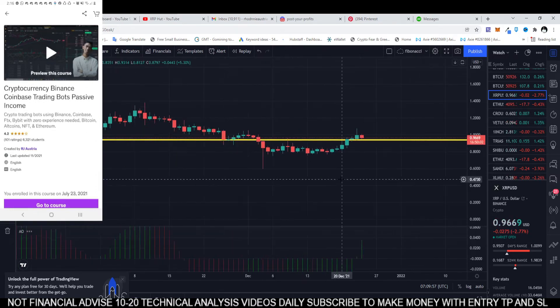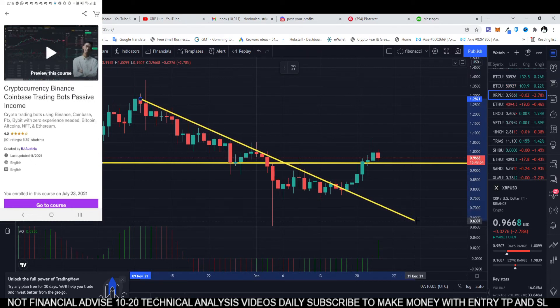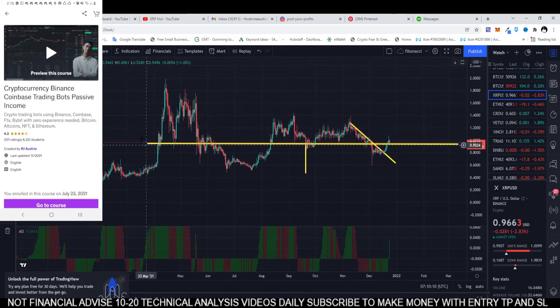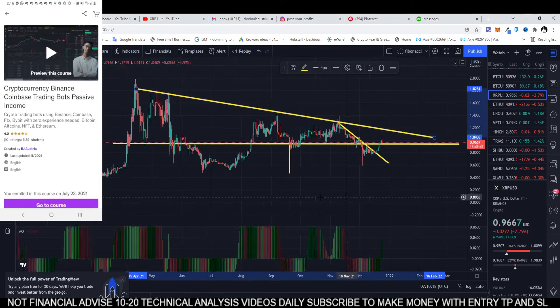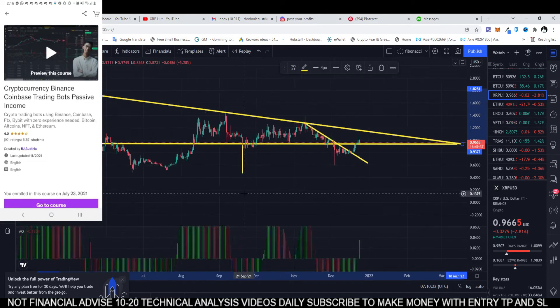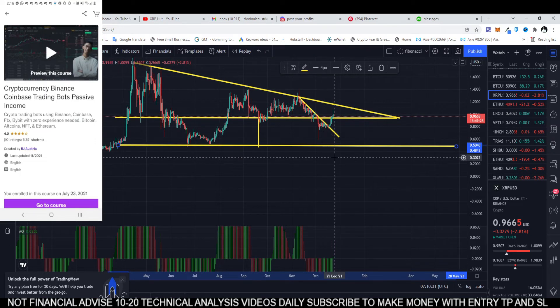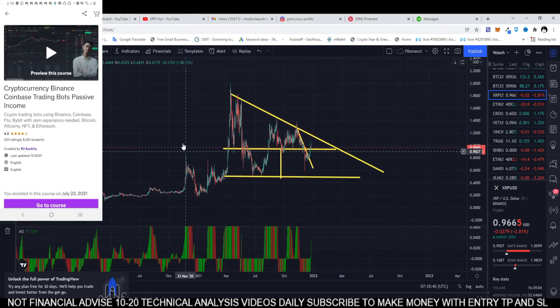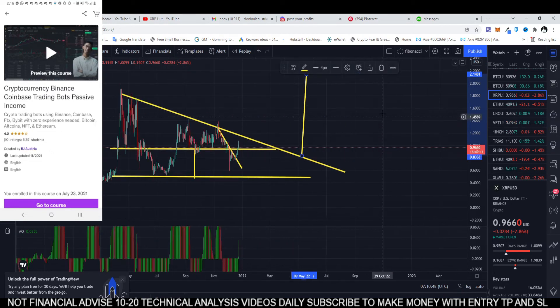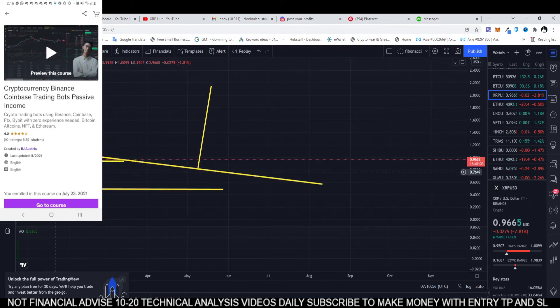Let's look at the daily time frame. We have a breakout from the daily time frame right here. This is the bigger support and resistance and we haven't touched it yet. If that is the case, this is a falling wedge — and if it breaks out to the upside, it can be a new all-time high for this falling wedge.